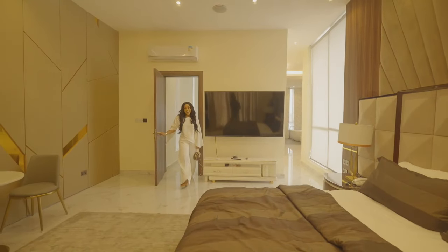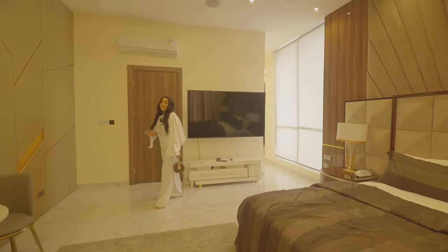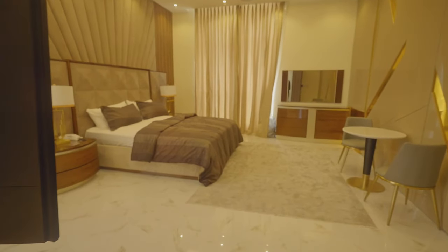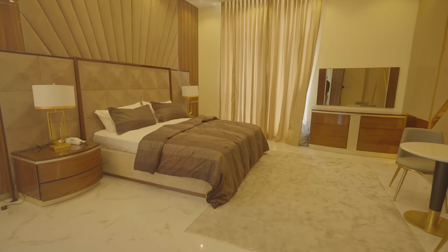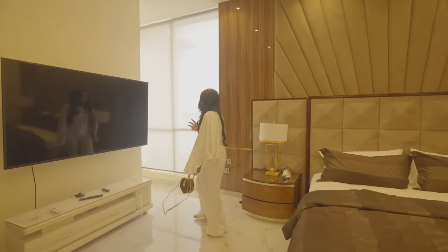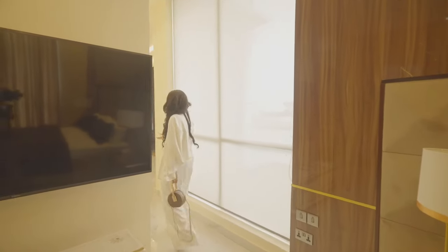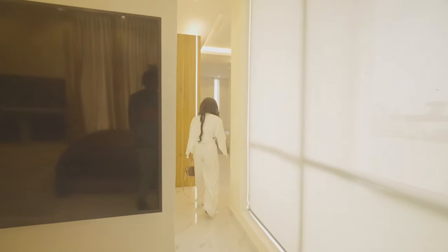This is the lovely master's bedroom with this nice wall decor. It has a walk-in closet — so this is the walk-in closet.